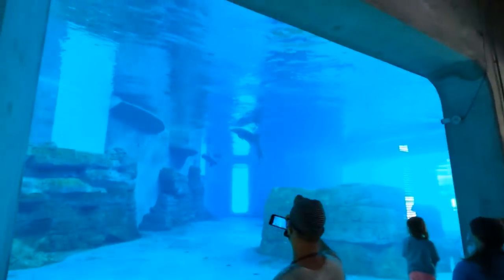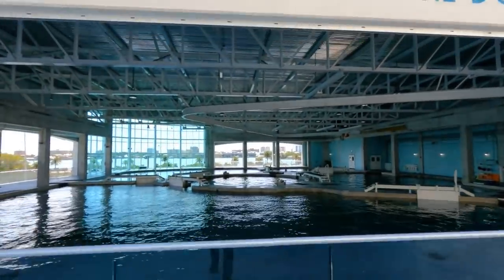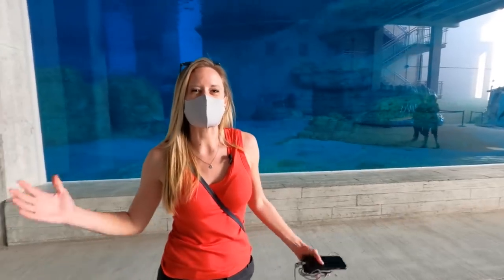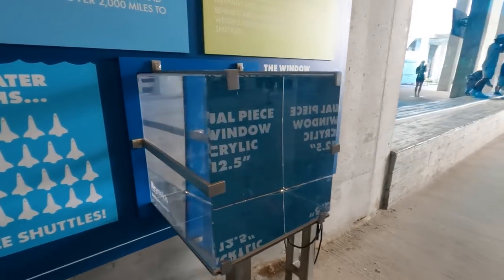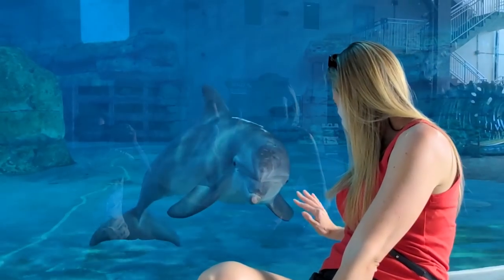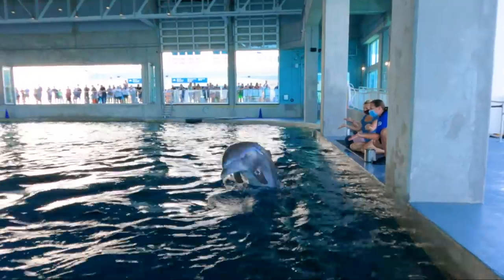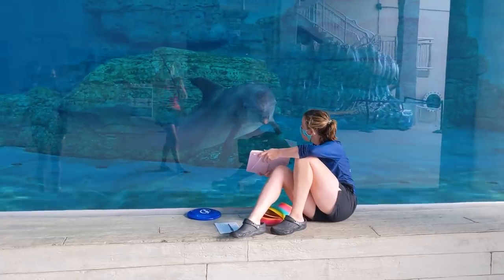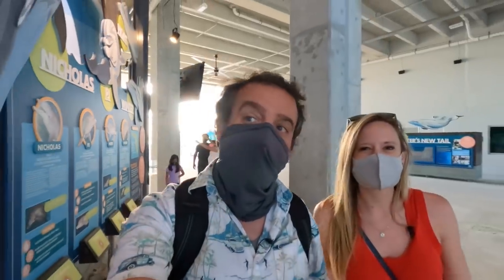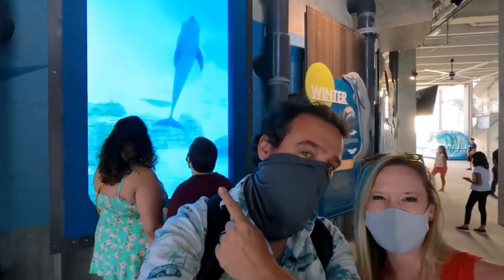This past summer, CMA unveiled a project 14 years in the making — a brand new 1.5 million gallon dolphin complex. When you come downstairs, there is a massive viewing window that is 41 feet wide by 16 feet high and 12 inches thick, giving you amazing views of the dolphins. This is one of the largest whole viewing windows in the state. It's just one amazing part of an $80 million expansion enhancing both the guest and animal experience at the aquarium. Throughout the lower level there are tons of interactive exhibitions where you can learn more about the individual dolphins, the sounds they make, and even meet them in person.